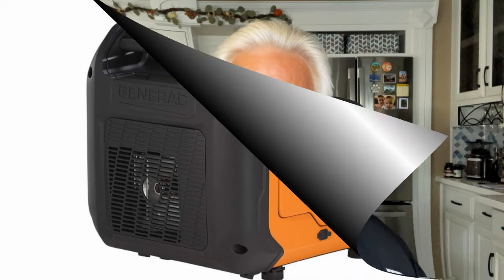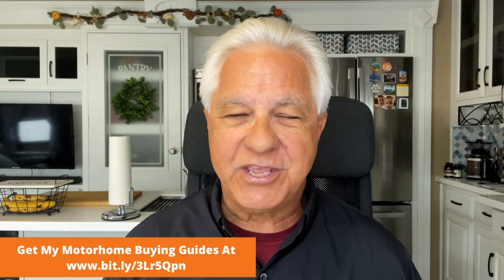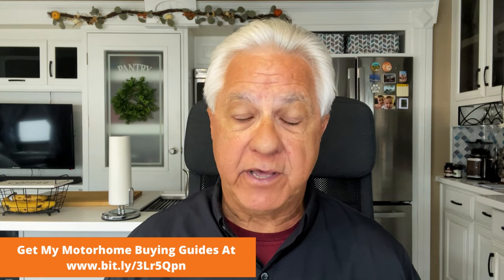Next up is the Generac IQ 3,500 watt generator — 3,500 watts peak power, but 3,000 watts continuous running. It weighs in at 109 pounds. Interestingly, Generac doesn't give you any decibel figure at all in their promotional material — all they say is that it's quieter than a Honda, though what criteria they used for that, I have no idea. But it is well known for being quiet, and the cost is right around $1,000.